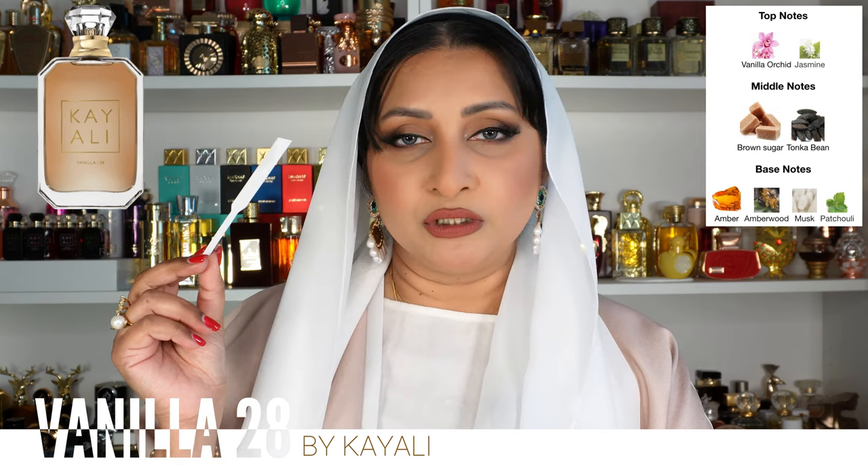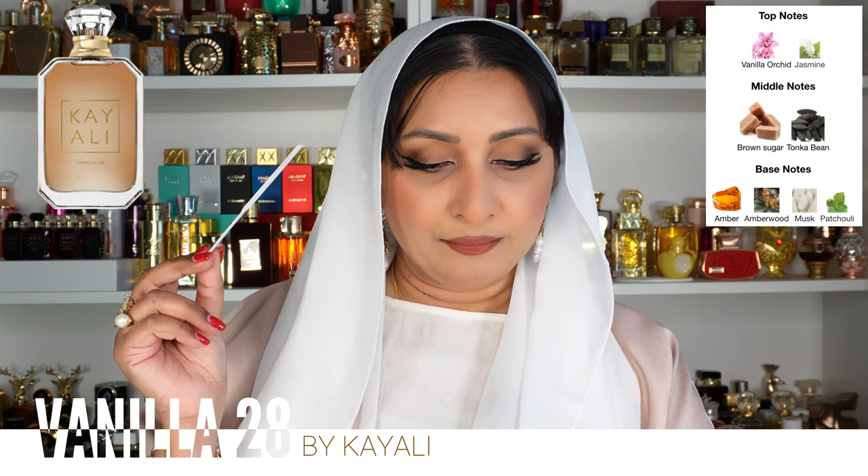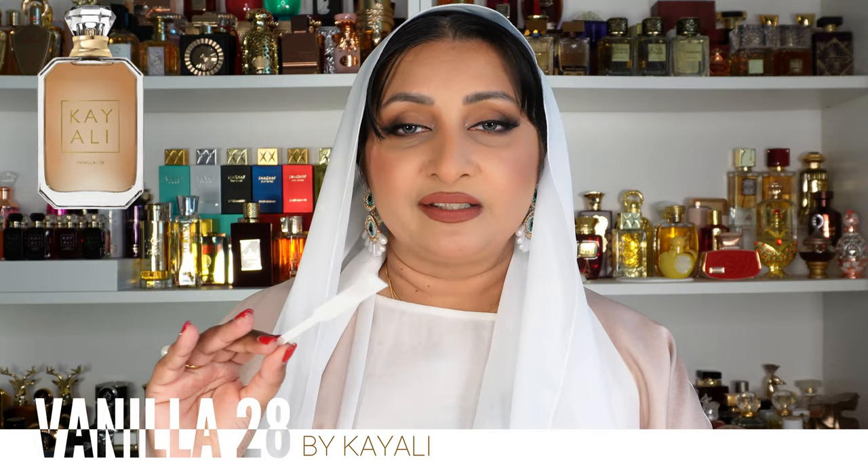People say it smells like Victoria's Secret Bare Vanilla. I'm sure there are perfumes that smell like this because it's not a very original DNA, but this one lasts a long time and works perfectly as a layering scent. The top notes are vanilla orchid and jasmine, middle notes are brown sugar and tonka beans, and the base notes are amber, amberwood, musk, and patchouli. In my opinion, it's just brown sugar, vanilla, tonka beans, and amber. The name 'Vanilla 28' means it took 28 tries to perfect the formula. It's definitely unisex.